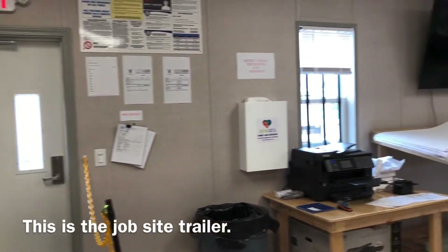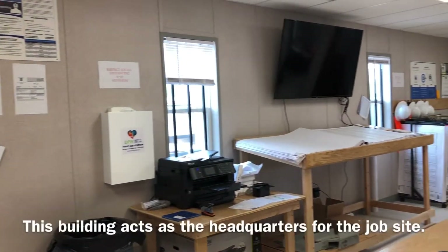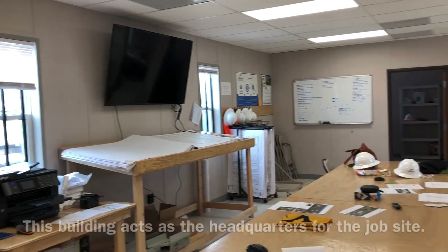This is the job site trailer. This building acts as the headquarters for the job site.